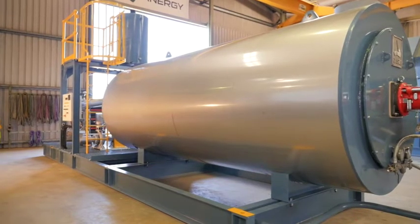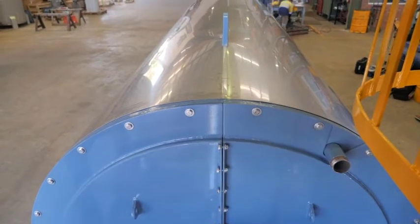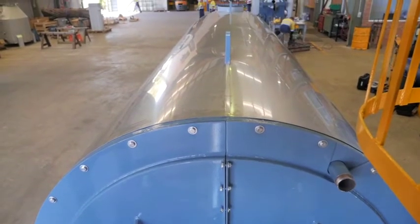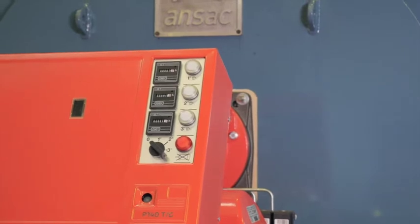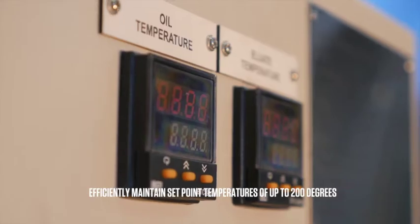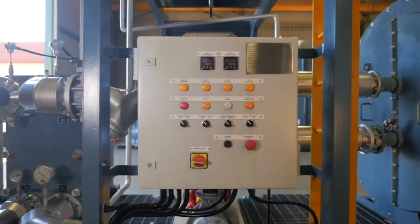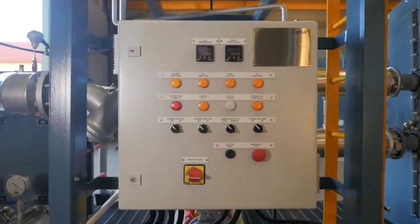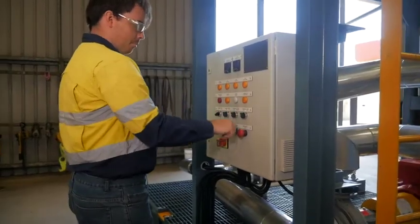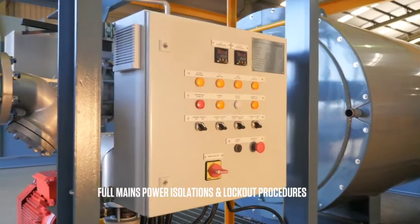Quality insulation ensures heat losses are minimized and provides safety to operators by reducing external hot surfaces. The JO series heaters are proven to efficiently maintain set-point temperatures of up to 200 degrees, and a number of safety interlocks come standard to ensure safe operation and shutdown. The unit also allows for full mains power isolation and lockout procedures.